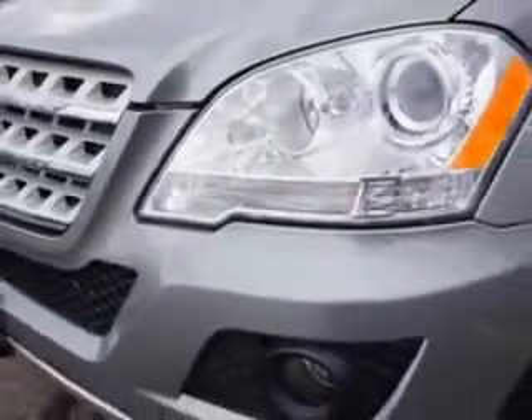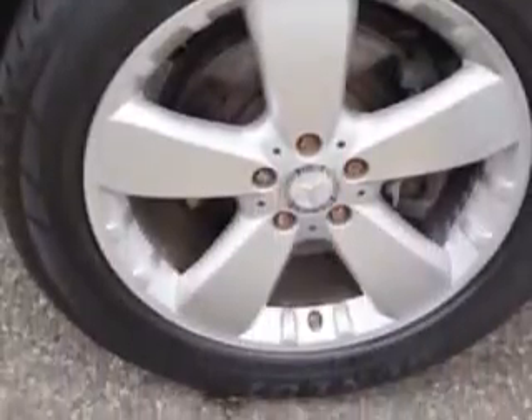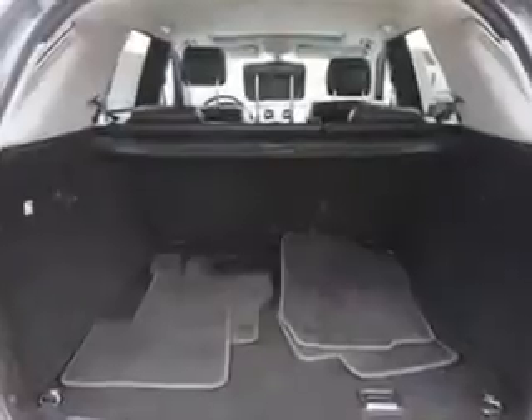Rear Defogger, Rear Wiper Intermittent, Power Windows with Remote Operation, Heated Windshield Washer Jets, Towing and Hauling, Cargo Tie-Downs,